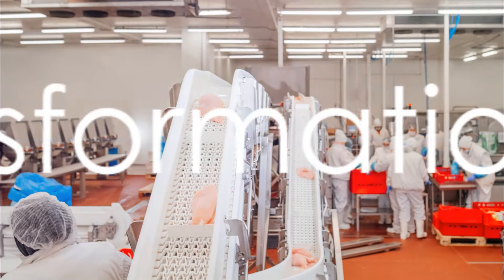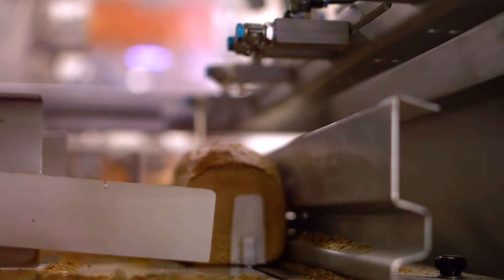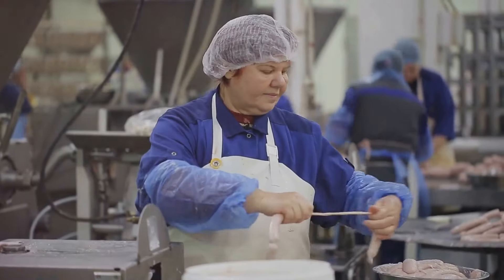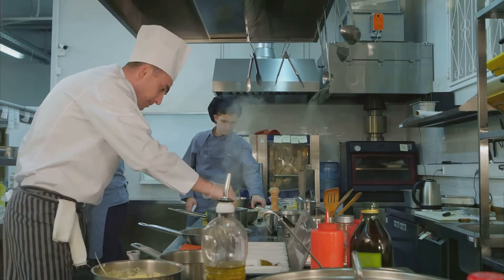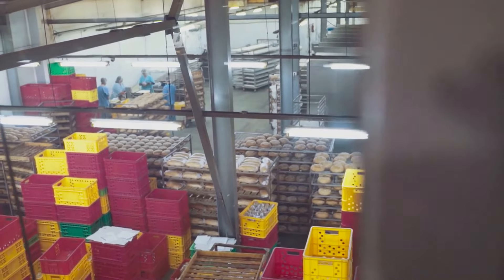In the heart of the factory, the real transformation begins. This is where raw materials morph into the food products we know and love — a fascinating process, as diverse as the array of foods we consume. For some products, the journey involves a cooking process where ingredients are heated to perfection, unlocking flavors and ensuring safety.